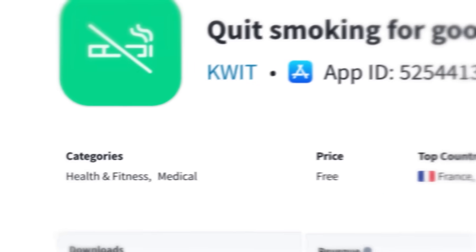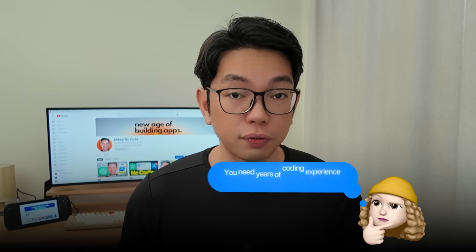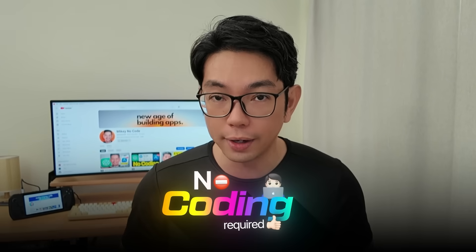Check out this screenshot — here you can see proof of exactly how much revenue the original app is generating. Now most people think that you need years of coding experience to build something like this. But there is one AI tool that can completely recreate this entire app for you. Today I'm going to show you exactly that — the exact step-by-step process to copy this $40,000 per month app using only AI. No coding required.